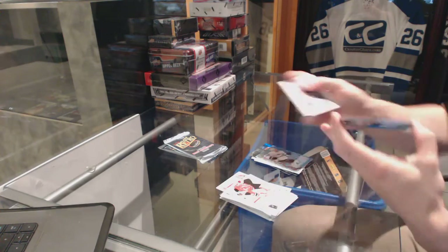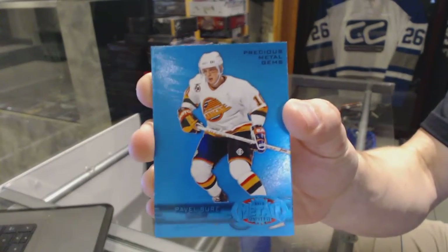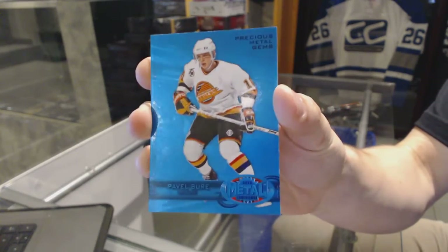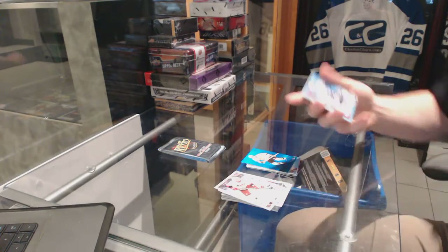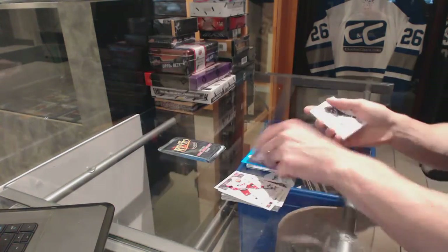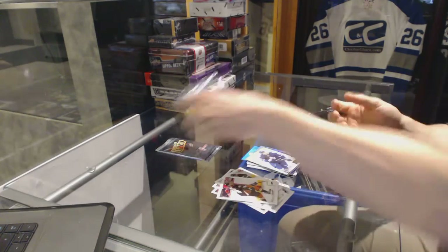We've got a Precious Metal Gems blue numbered 17 of 50 — Pavel Bure, PMG blue 17 of 50 for the Canucks. A Rookie Sensation autograph for the Toronto Maple Leafs, Carter Ashton. A Flair Showcase for the Colorado Avalanche, Joe Sakic, and a Retro for the Leafs, Jake Gardiner.